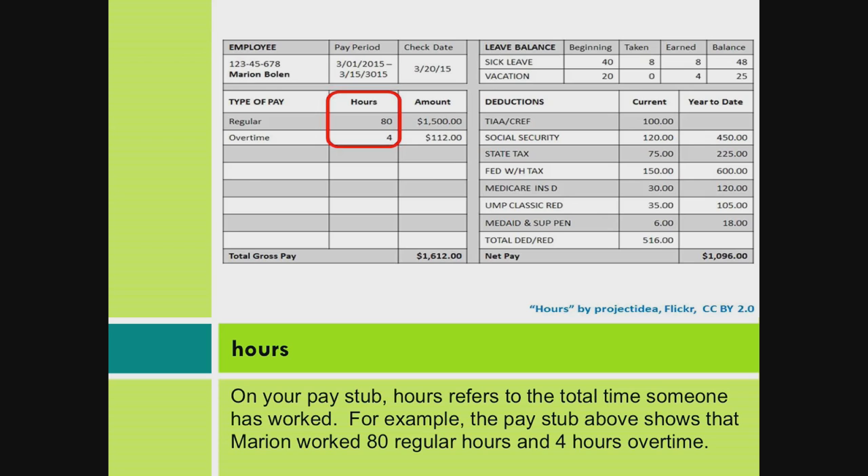Hours. On your paystub, hours refers to the total time someone has worked. For example, the paystub above shows that Marion worked 80 regular hours and 4 hours overtime.